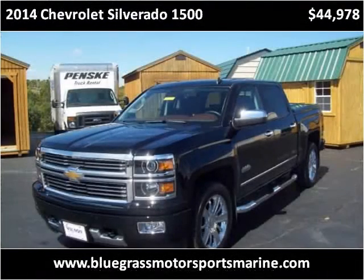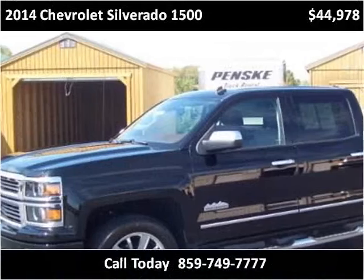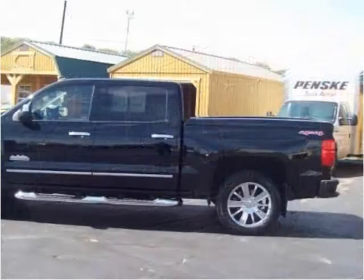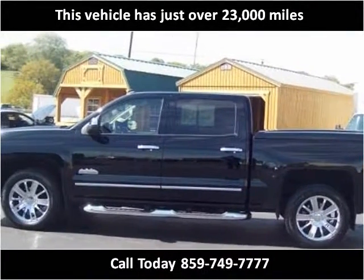This 2014 Chevrolet Silverado 1500 is available from Bluegrass Auto & Marine. This vehicle has just over 23,000 miles.